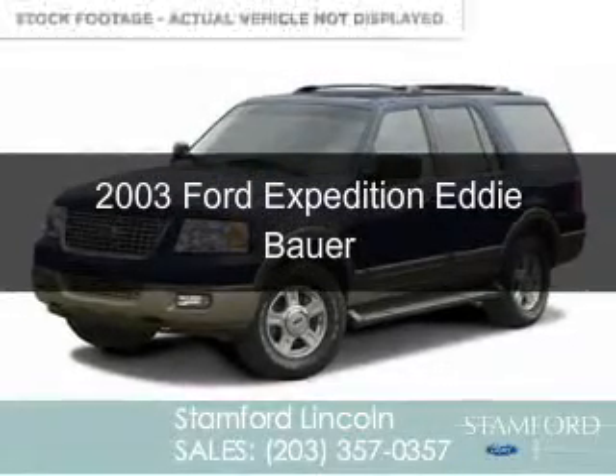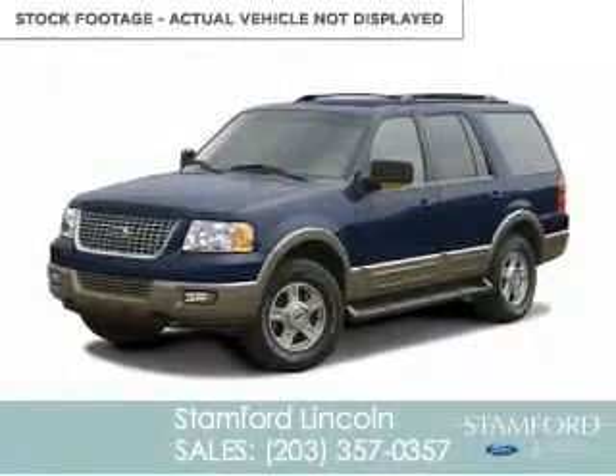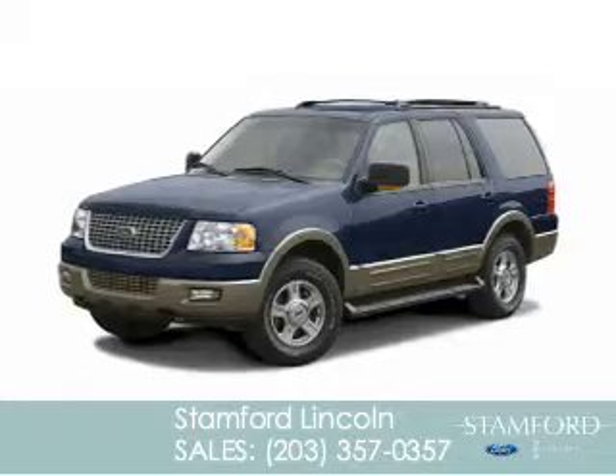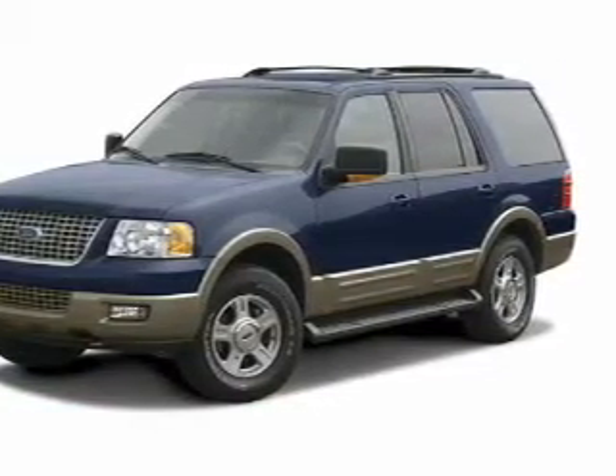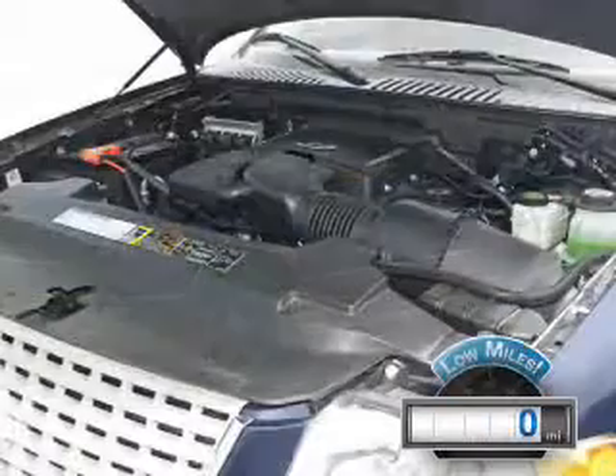This is a used 2003 Ford Expedition, powered by 4-wheel drive, a 5.4-liter 8-cylinder engine, and a 4-speed automatic transmission. With fewer than 1,000 miles, this vehicle is like new.